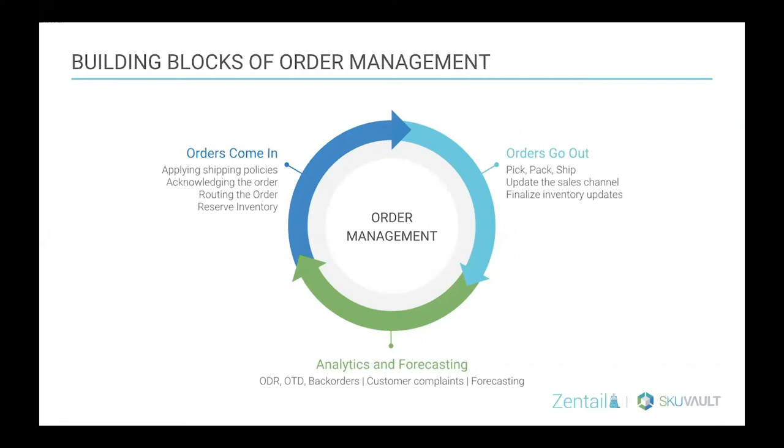When orders come in, we're not just talking about the buyer clicking purchase — we're also talking about making sure your listings have the right shipping policies, you're acknowledging the order on the channel, and routing the order to the appropriate warehouse and reserving that inventory. When orders go out, you want your warehouse workflow to be streamlined. For analytics and forecasting, metrics like defect rate, on-time delivery, avoiding back orders, and accurately forecasting your inventory are all key.